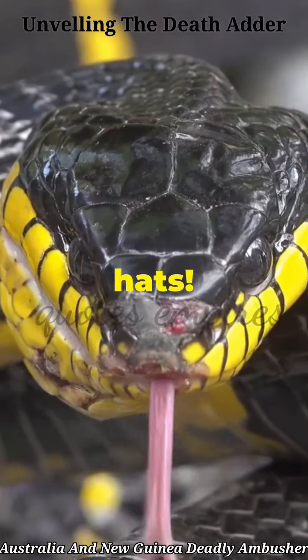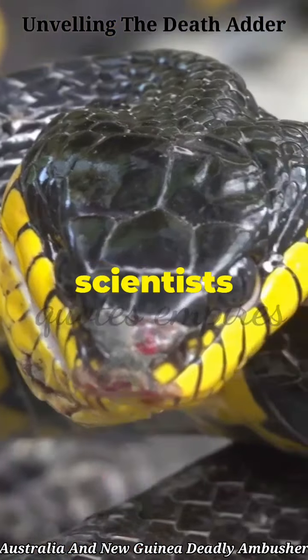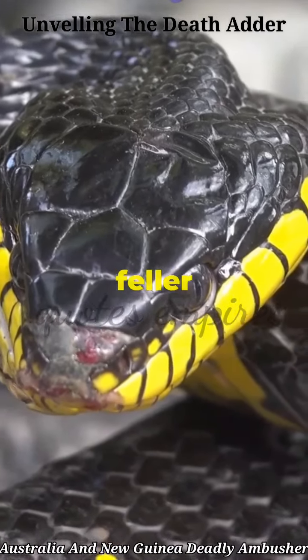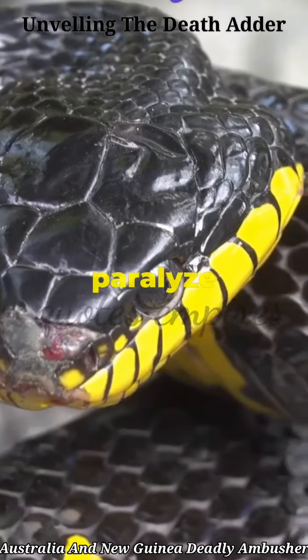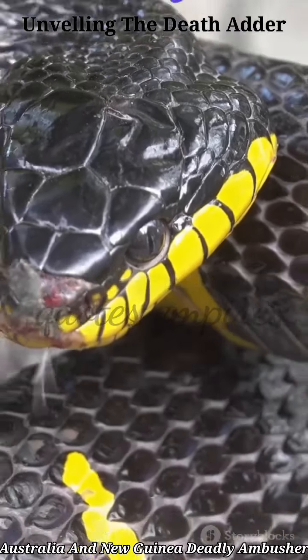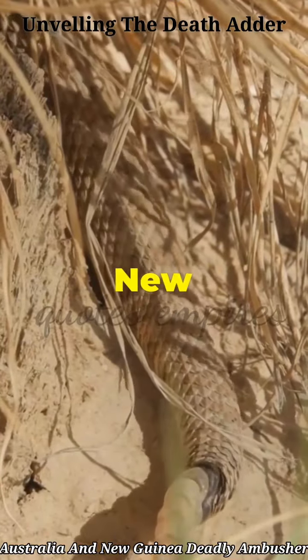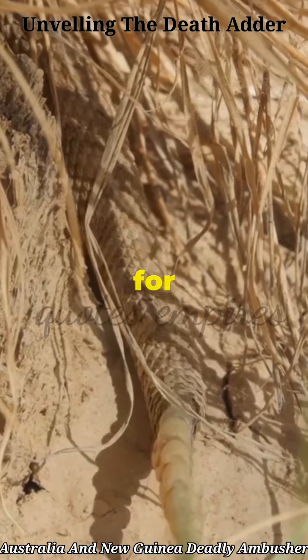Alright folks, hold on to your hats. The death adder, known to scientists as Acanthophis antarcticus, ain't just any snake. This feller packs a venom so mighty it can paralyze a grown man in mere minutes. Found slithering through the diverse terrains of Australia and New Guinea, this serpent's got a taste for the dramatic.